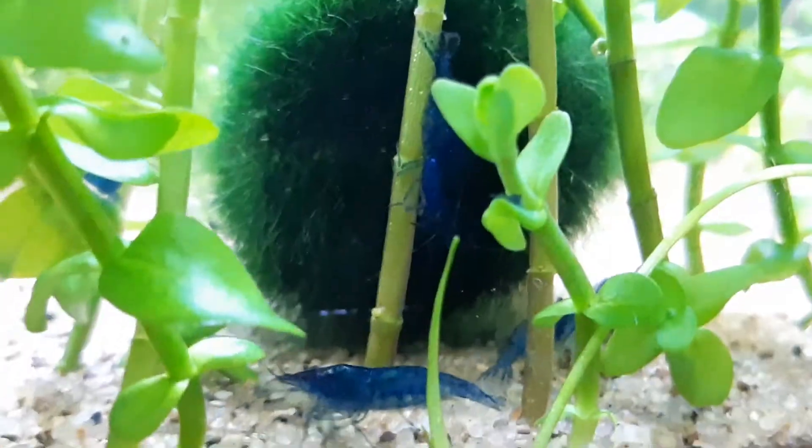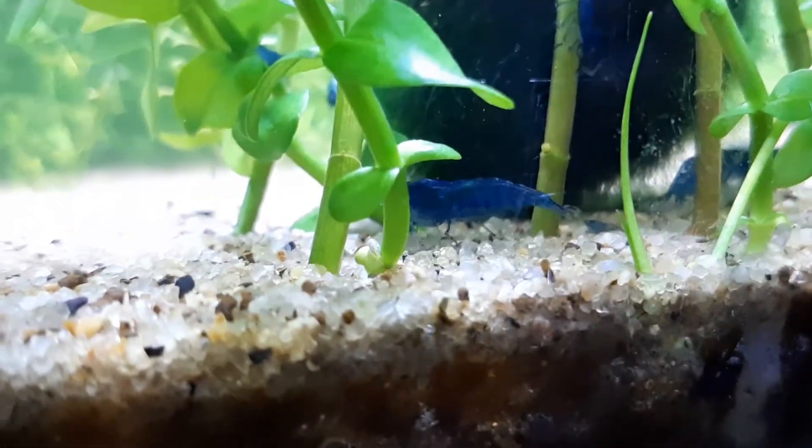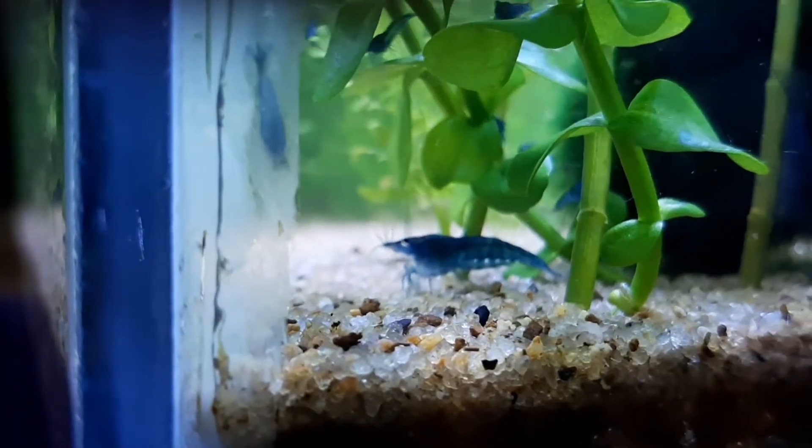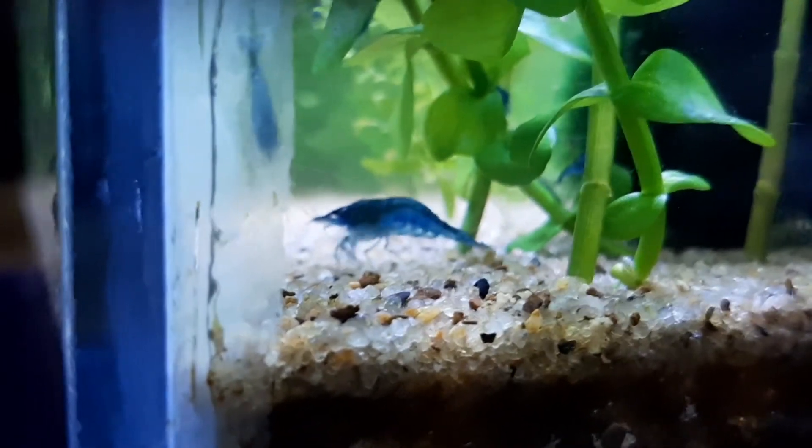What I like to do is use a shrimp feeding bowl or feeding dish — you can find those in any local fish store. Place the boiled vegetable piece on the feeding dish and put the dish inside the tank. This ensures the vegetable piece doesn't deteriorate all over the tank, and after about one or two hours you can easily scoop out the leftover piece so the water quality doesn't deteriorate.